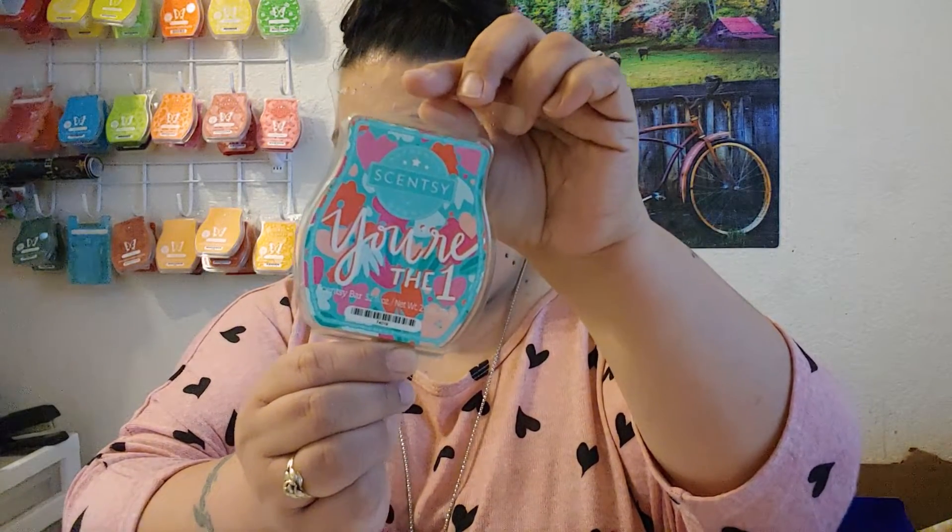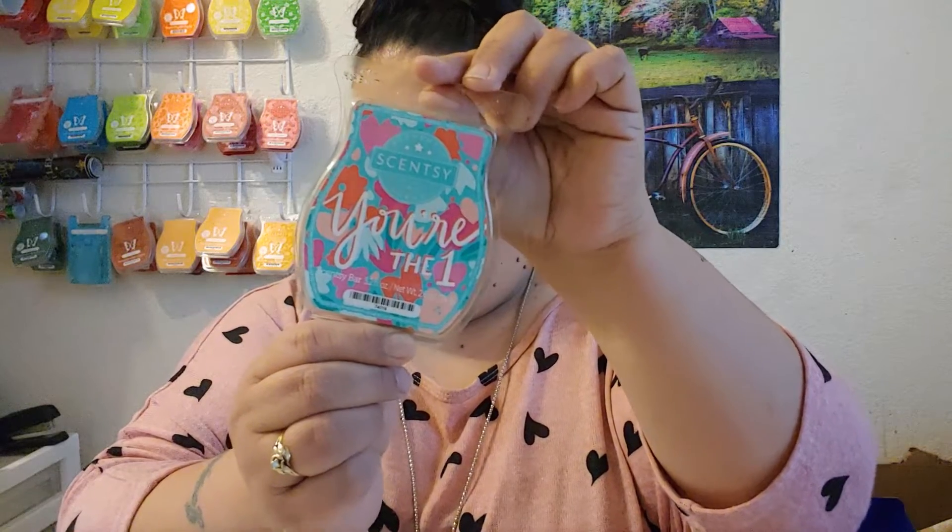And then your number one — it's Cucumber Splash, Green Apple, and Whispering Aloe Vera. Very, very nice. You can give these out as a three pack to a friend, or you can give them out individually — like, you're number one. Kind of like the Valentine cards. It's love — awesome little gifts to give out on Valentine's Day.